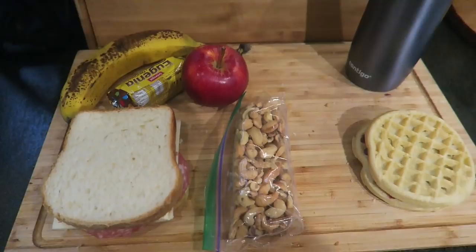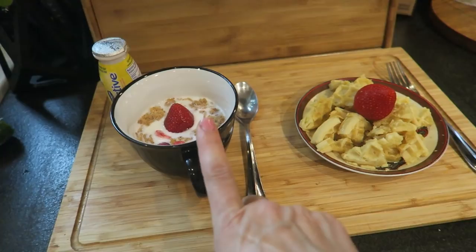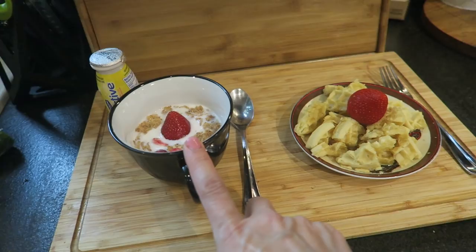Breakfast for the kids — Wednesday morning. Sebastian asked for waffles with maple syrup; I added a strawberry for him. Isabella asked for cereals and milk — it's the very berry cereals with a strawberry — and then she will have a yogurt.